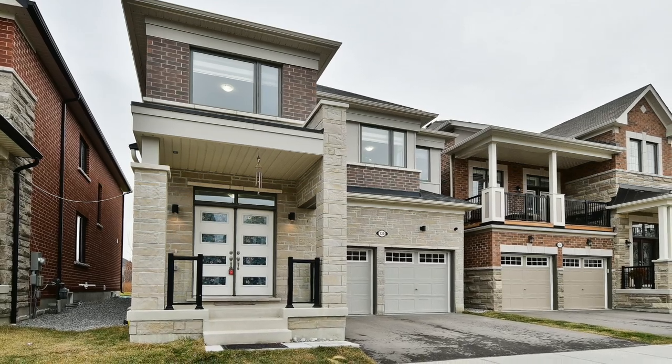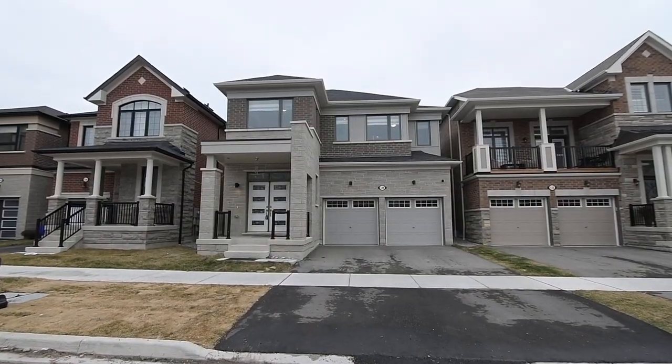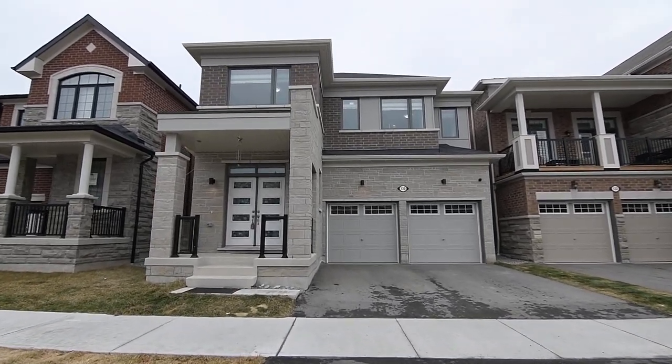Welcome to 130 Barkerville Drive, a beautiful and recently built four-bedroom brick-and-stone home with four washrooms, situated within an up-and-coming community of West Whitby.